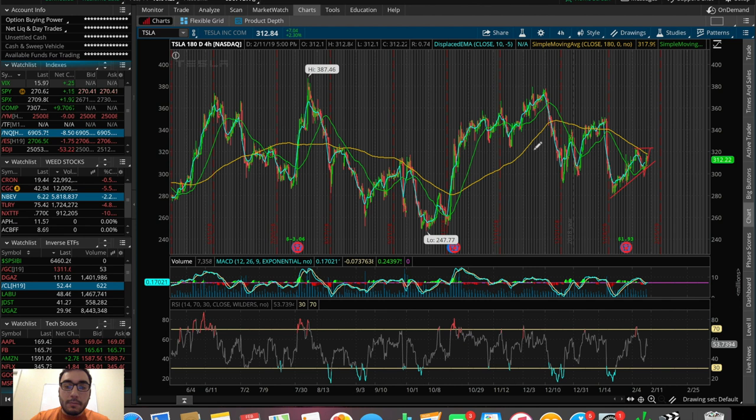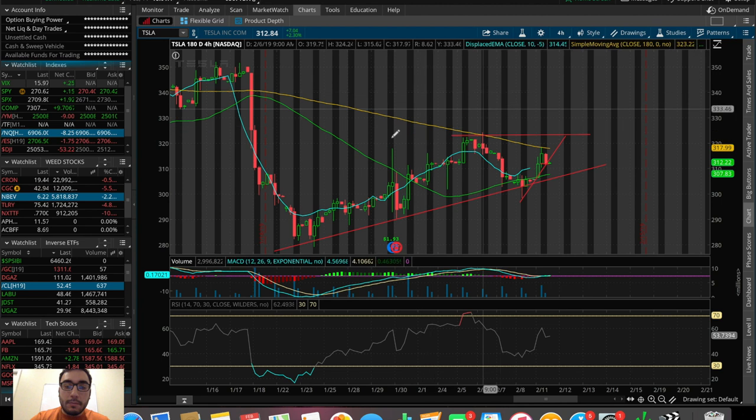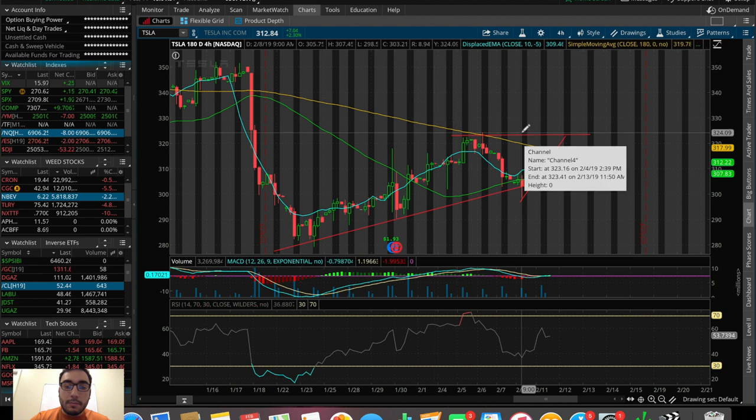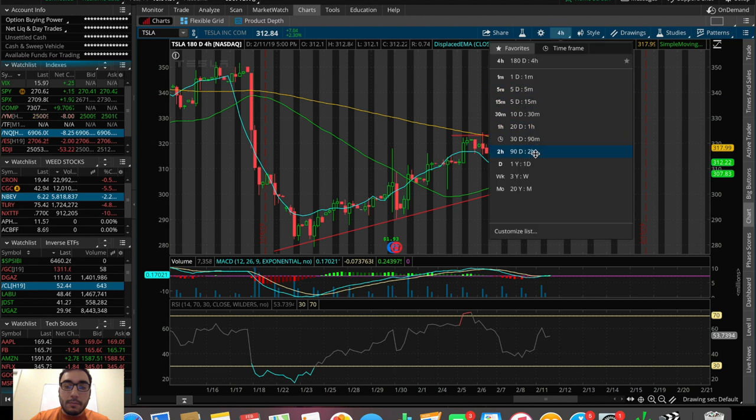Drop a comment down below if you're still watching this video. What did you end up trading today? I'm in Tesla and I personally traded UWT today. I also want to see a break out of the 180 SMA on this 180-day chart, which would be a good sign that we're continuing to uptrend. Let me know down below what you traded.